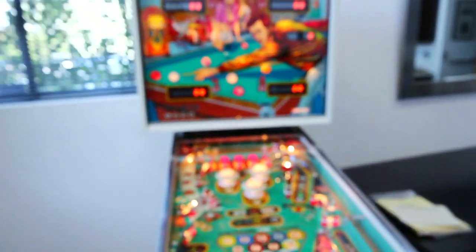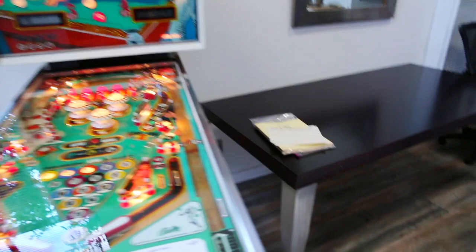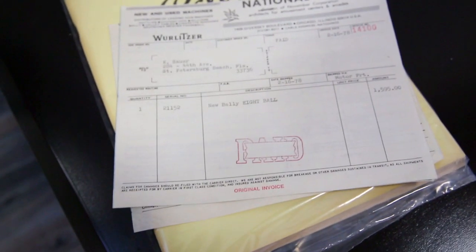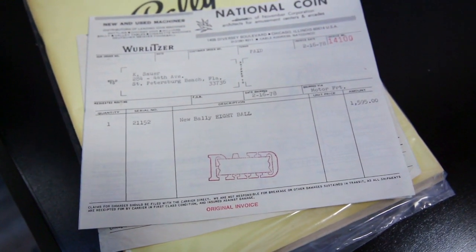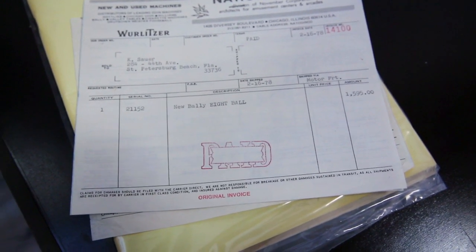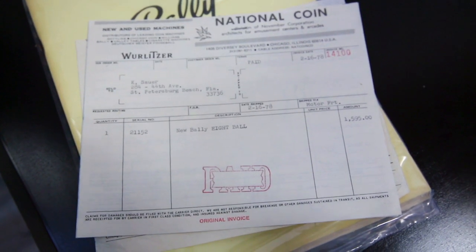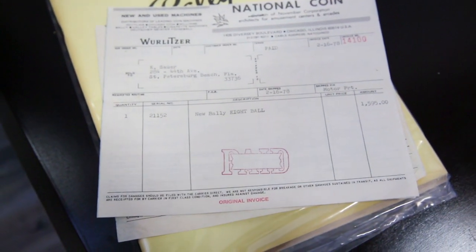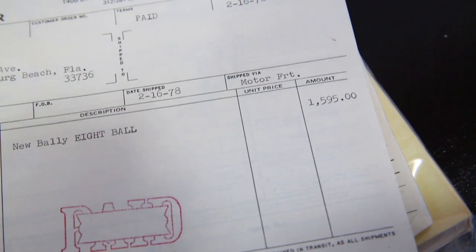Let's fire up a game real quick — but first let me show you the receipt. Look at this: the guy paid $1,595 for this machine. Look at the receipt, the bill of sale. It was shipped 2-16-1978. Brand new Bally 8-ball pinball machine. It came from National Coin. Again, $1,595 — that's incredible, folks. There's the price. All the documentation. Now let's play a game for you.